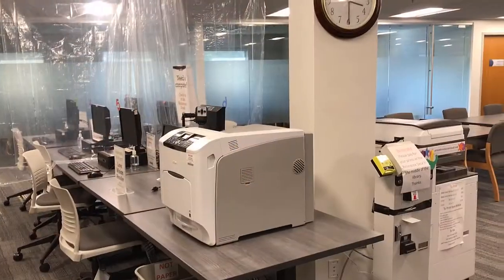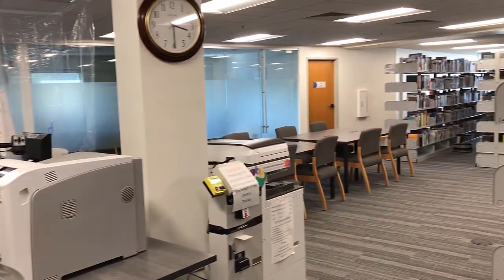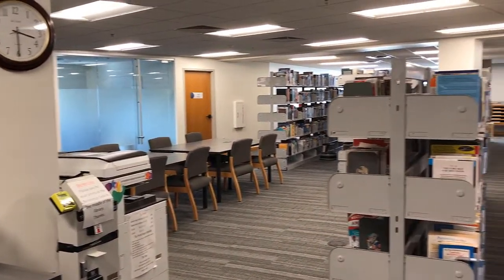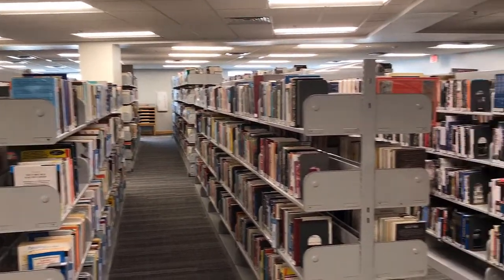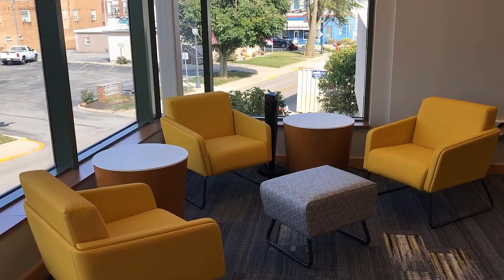We're now on the second floor of the Wells County Public Library. This is the adult services area, and we happen to be at the reference desk right now. The reference department provides information services to the patrons. It also has internet computers patrons can use to print off items or do whatever they please. There are meeting rooms available, fax, copier, and scanning services, as well as lounge seating by the windows.